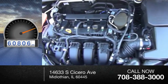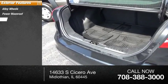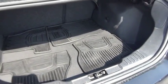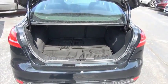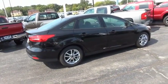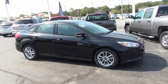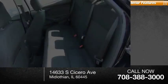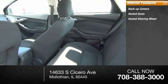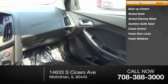This vehicle has less than 65,000 miles. Here are some of this vehicle's great options: alloy wheels, power moonroof, rear window defroster. Inside you'll find a backup camera, heated seats, heated steering wheel, auxiliary audio input, cruise control, power door locks, power windows, and tilt steering wheel.